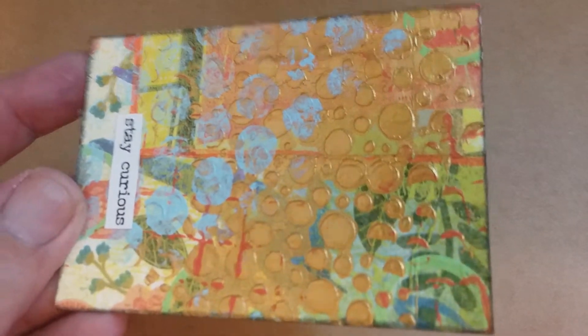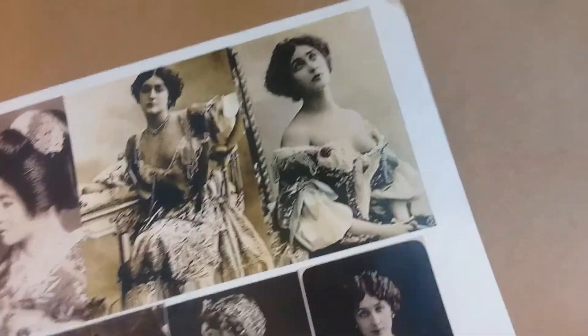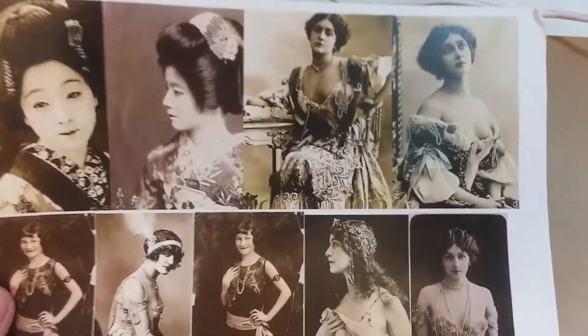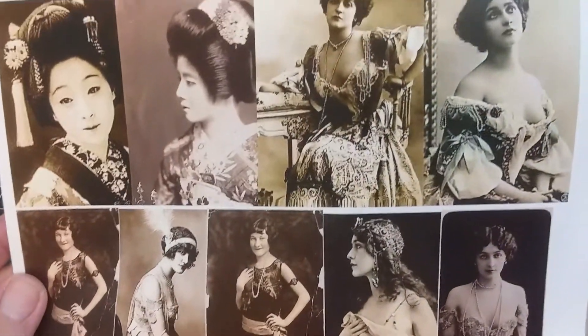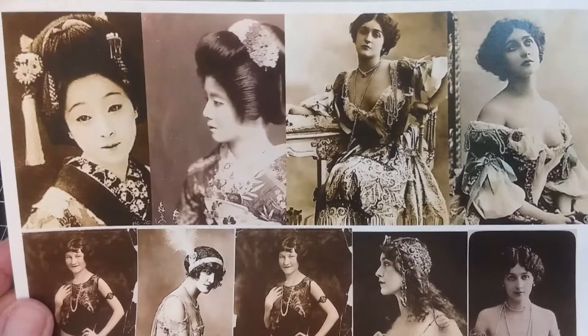And then I got this beautiful ATC with all kinds of gold on it. Some nice little pieces of chipboard there. And then she also gave me these cool ladies pictures — kind of vintage pictures. And that's it.